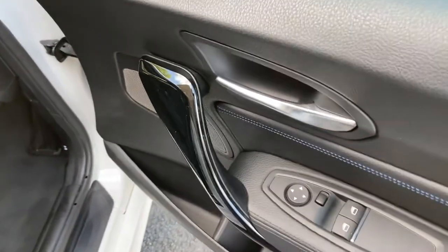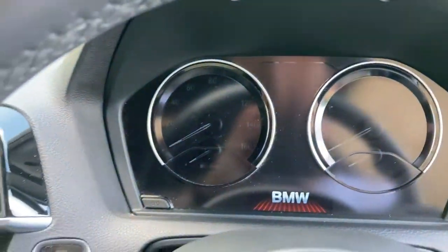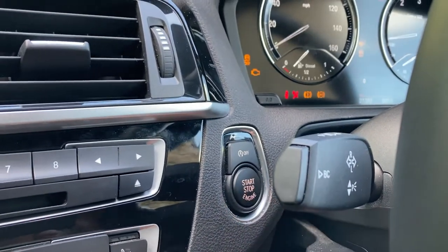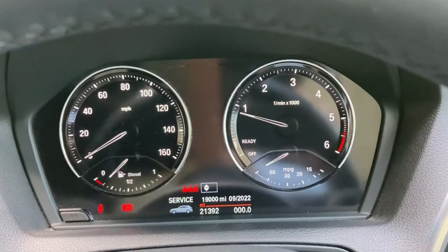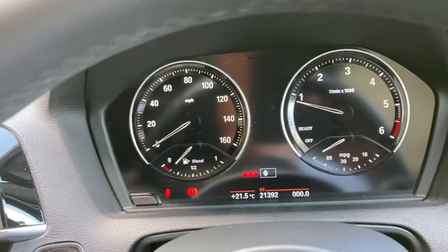You've also got electric windows, electric mirrors, and high gloss black trim. Inside, it's a keyless start — with the key on you, foot on the clutch, press the start button and the car comes to life. On the display you can see the mileage: 21,392 miles is all this car has covered.